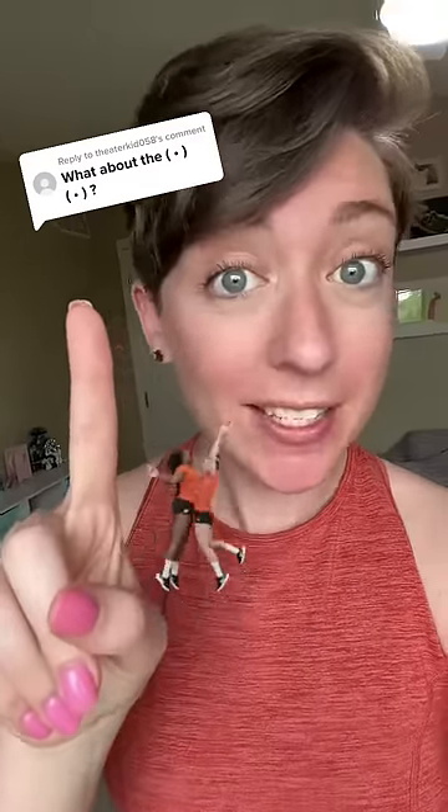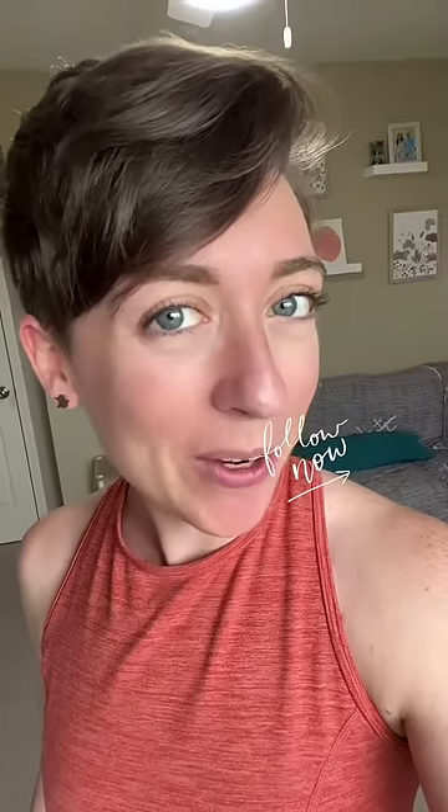We make people look naked on television, part three. Today we're talking chests and nipples. I'm Jessica Steinbeck. I'm an intimacy coordinator, which means I choreograph spicy scenes for television. Follow along if you've got questions.